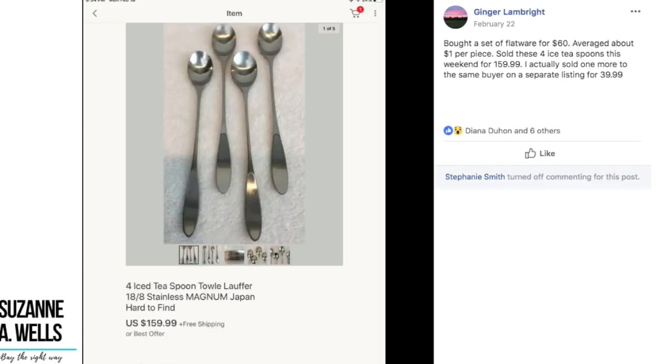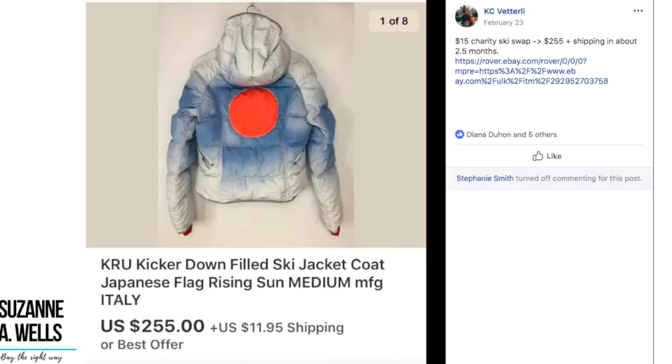Casey again — $15 at a charity ski swap, sold for $255 plus shipping in about two and a half months. This is a KRU Kicker down-filled ski jacket coat with a Japanese flag. $15 sold for $255.